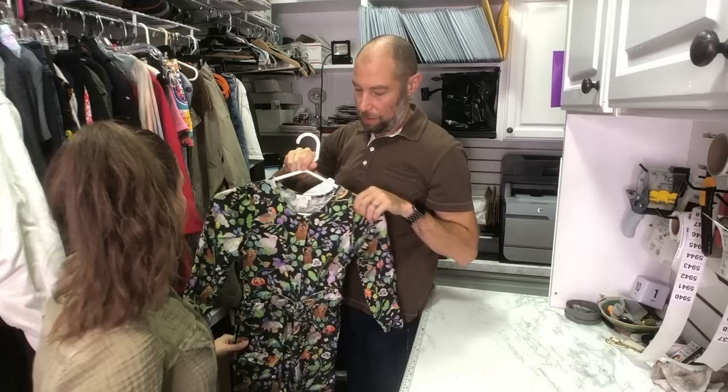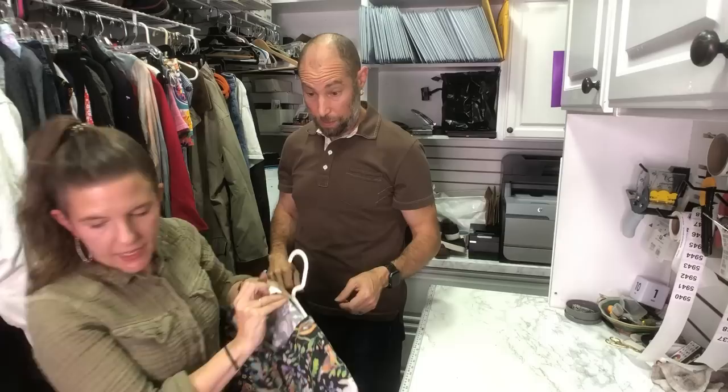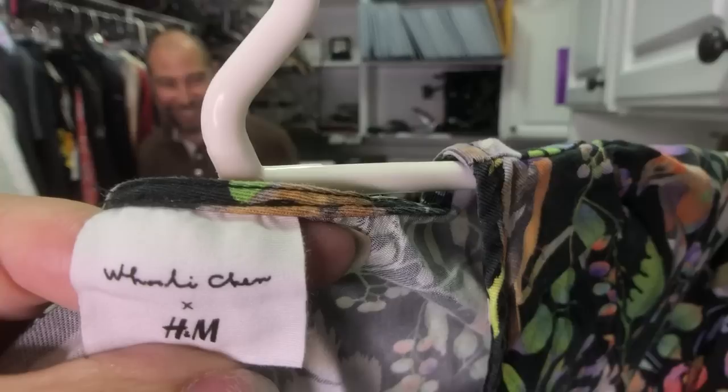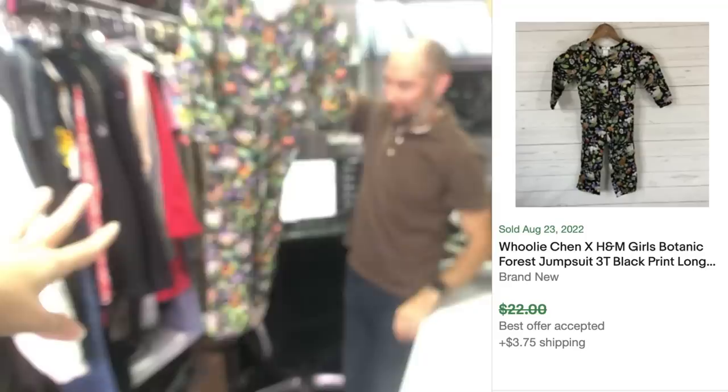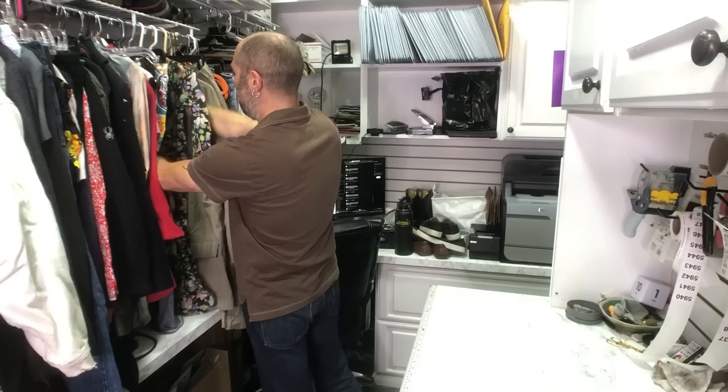This is another H&M collab — we have two more for you and then we're going to bring you part two. This is Wooly Chen and H&M — really really whimsical. These are selling. It's got bunnies and bears, a whimsical forest print jumpsuit — so cute. And there was none listed in this size, so I'm really hopeful it'll sell quickly for the fall.